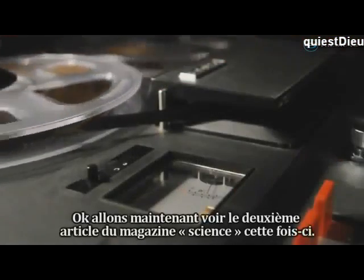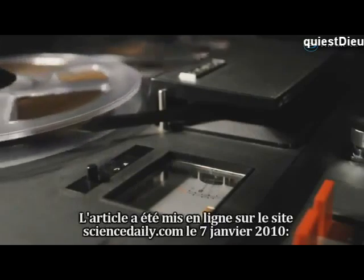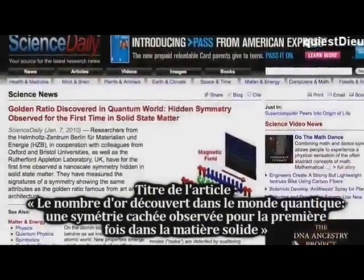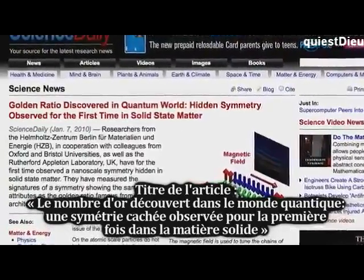Let's go through this ScienceDaily article — ScienceDaily.com, released on January 7, 2010. Title of the article: Golden Ratio Discovered in Quantum World — Hidden Symmetry Observed for the First Time in Solid State Matter. Let's find out what that means.